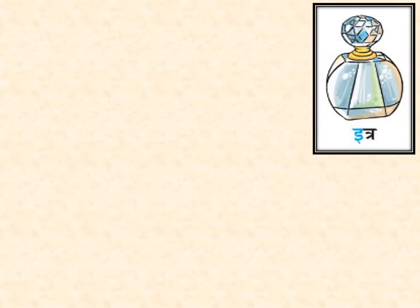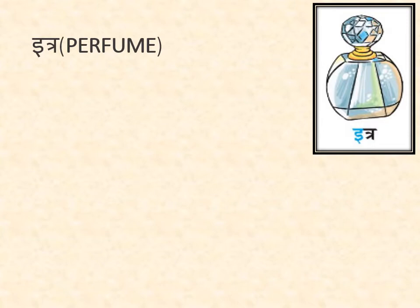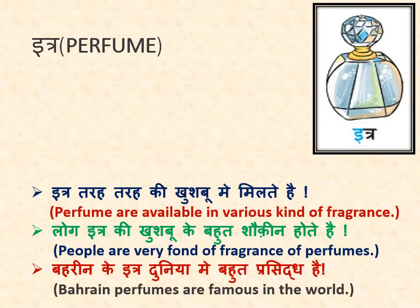अब हम जानेंगे इत्र के बारे में. Now we will know about perfume. इत्र तरह-तरह की खुशबू में मिलते हैं — perfumes are available in various kinds of fragrance. लोग इत्र की खुशबू के बहुत शौकीन होते हैं — people are very fond of the fragrance of perfumes. बहरेन के इत्र दुनिया में बहुत प्रसिद्ध हैं — Bahrain perfumes are famous in the world.